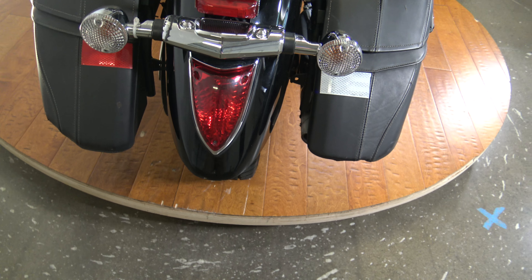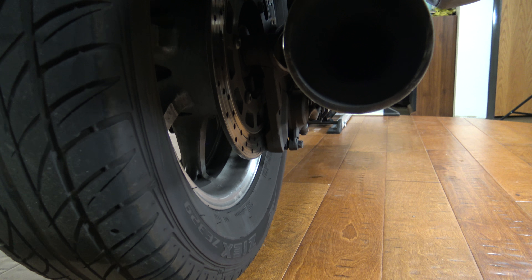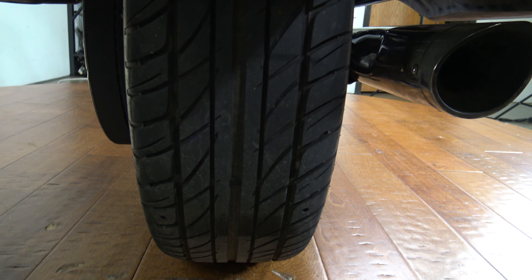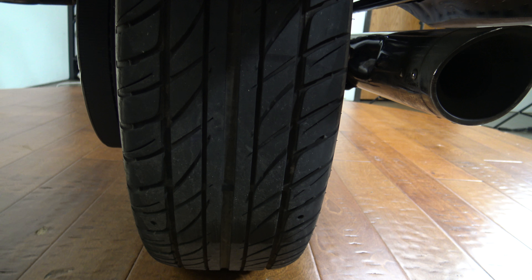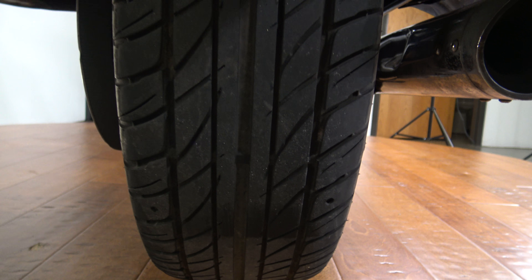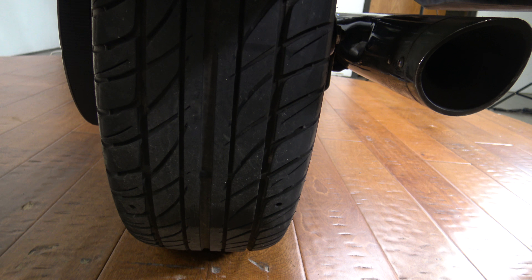We're gonna start out with probably the biggest quirk on this bike: the rear tire. That is a car tire. I have no idea why you would do that. I know some guys really buy into that on the Gold Wings, but I personally do not like it. I don't think it's a good idea, and I definitely don't like it on this bike. The tread is good, but it's weird that it's a car tire.